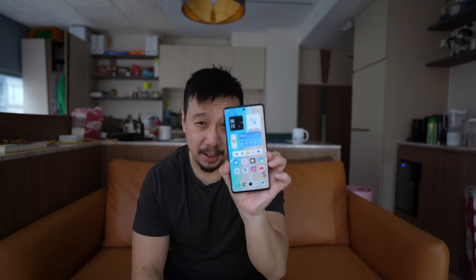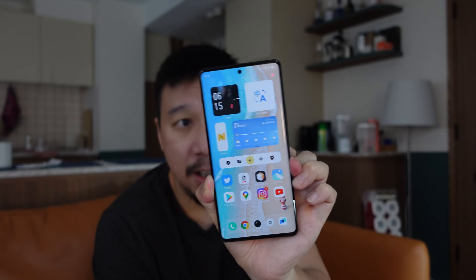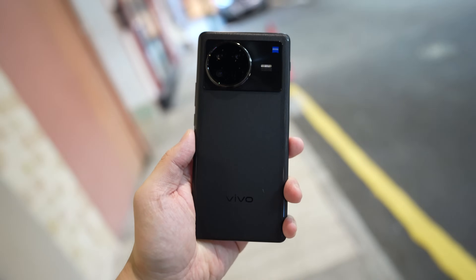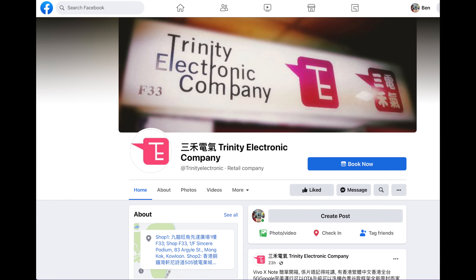Hey everybody, I hope you guys are healthy and safe. So this is the Vivo X Note — the newest slab flagship from Vivo that launched last week for the China market only. This phone is not on sale in Hong Kong and I did not get it from Vivo; I got it from Trinity Electronics, Hong Kong's best and fastest phone importers, who also ship worldwide.